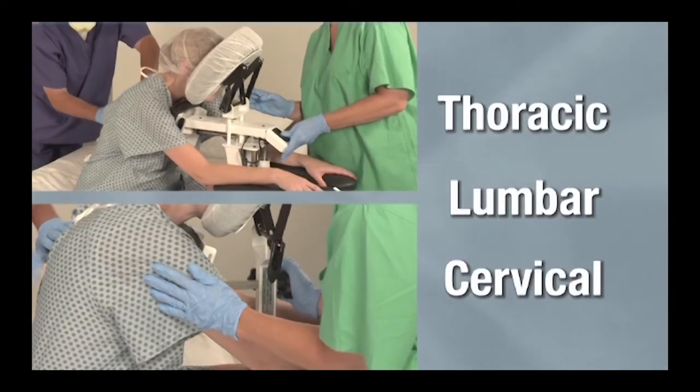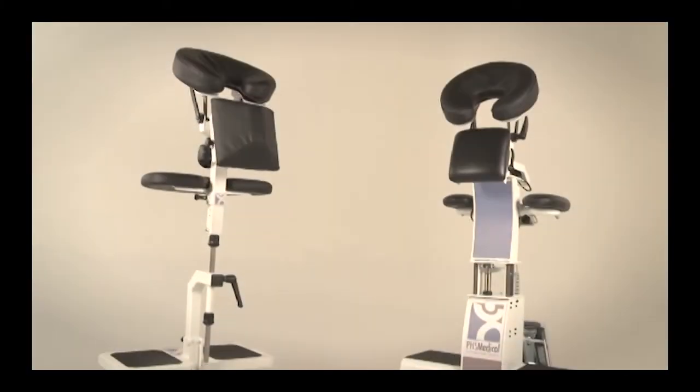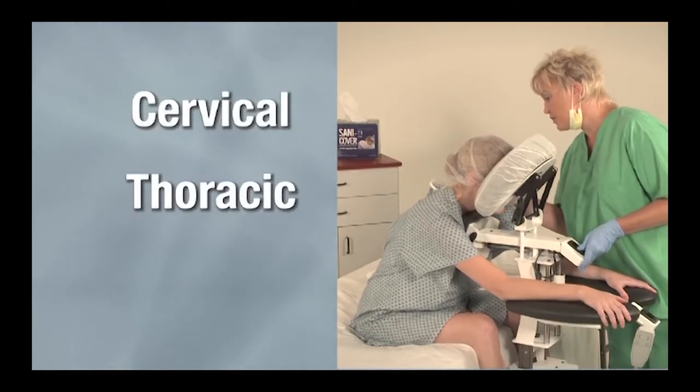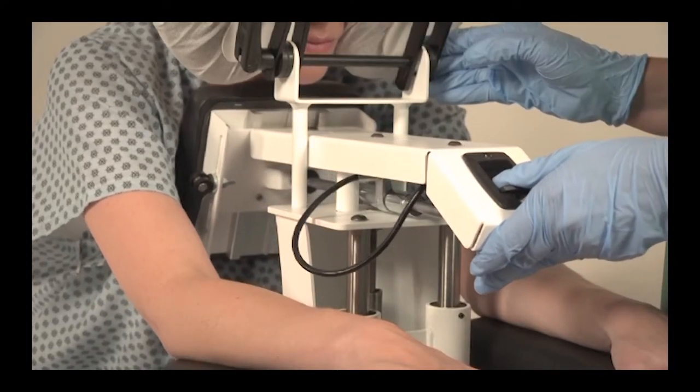Increase your efficiency during thoracic, lumbar, and cervical placements with PHS Medical's patented Epidural Positioning Devices. EPDs gently encourage cervical, thoracic, and lumbar flexion while maintaining a solid and stable position.